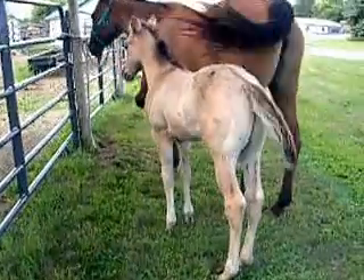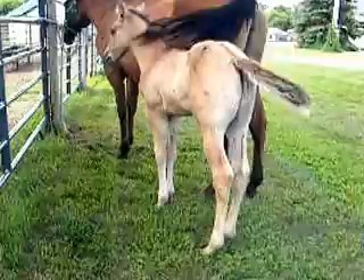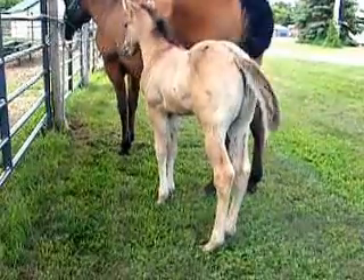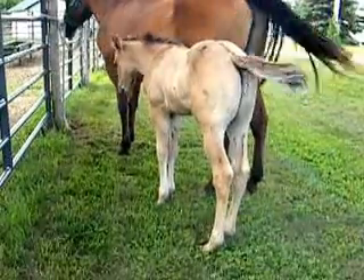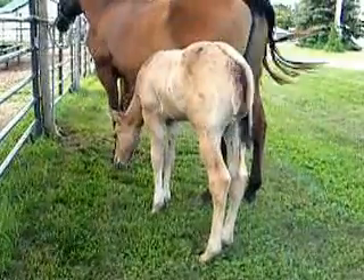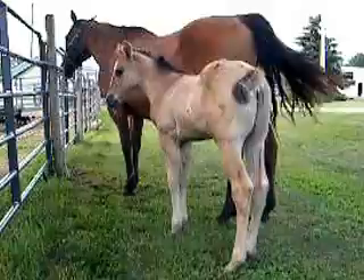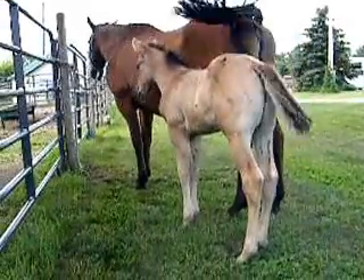This here is Blackburn's Legacy. He's homozygous dun. He only has white on his face, which is a large star blaze — not quite all the way down to the nose. He's by Mr. Blackburn 946 and out of Pretty Silver Queen, own daughter Pretty Buck Poco.